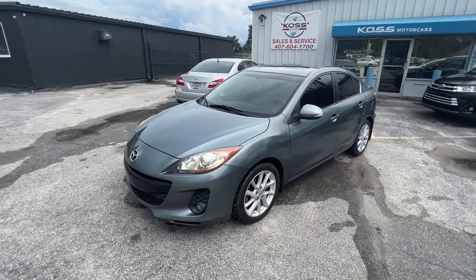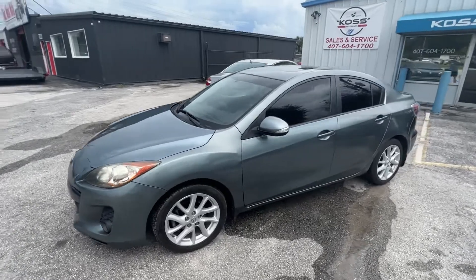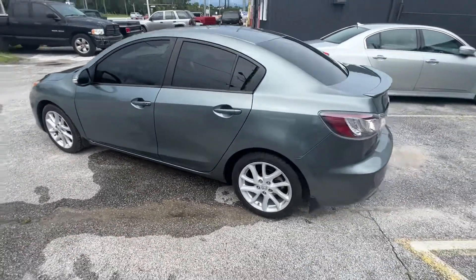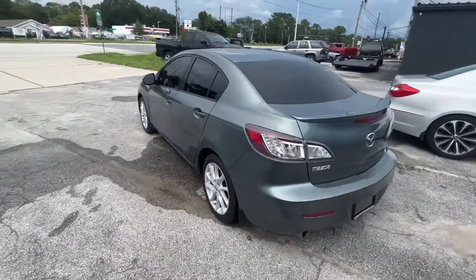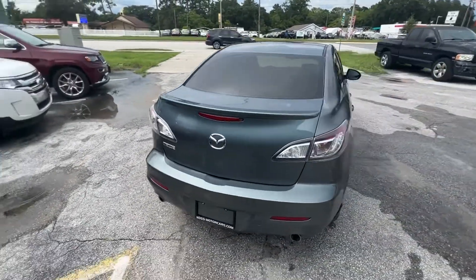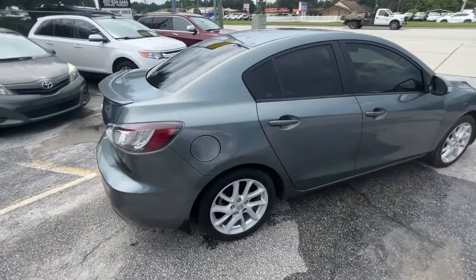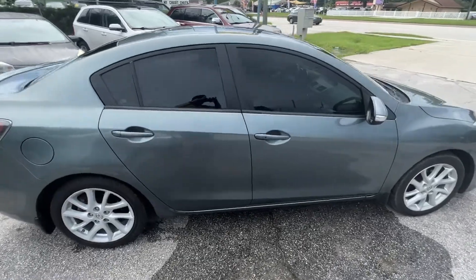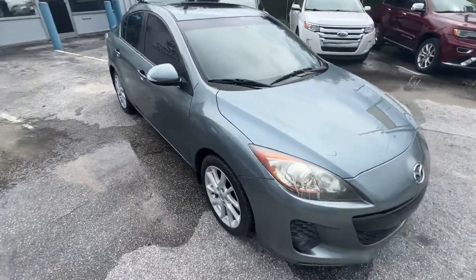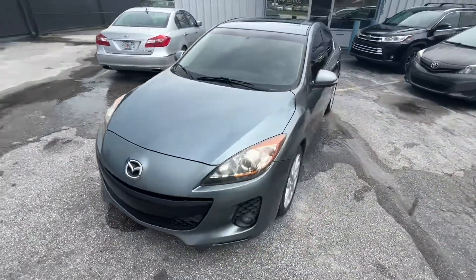Hey everybody, it's Adam at Acosta Motor Cars. We just got in a 2012 Mazda 3 — this is the Grand Touring model, so fully loaded with great features: two keys, keyless access, push-button start, Bose sound, and navigation. It also has nicer wheels, tinted windows, a sunroof, and very low miles. Good first car, good on gas, or just to get around town.